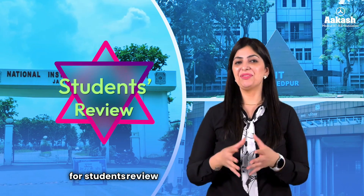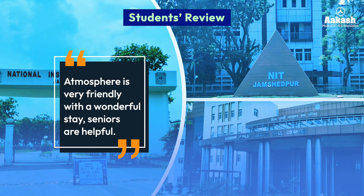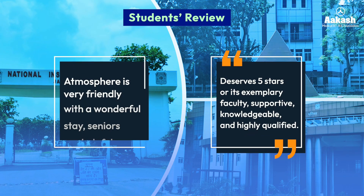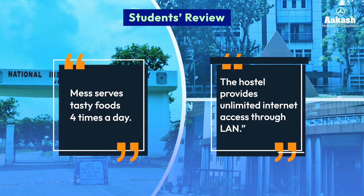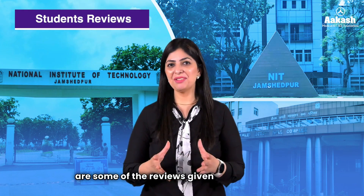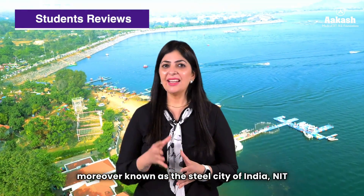Students say the atmosphere at NIT Jamshedpur is very friendly with a wonderful setting. Seniors are helpful, and the faculty is supportive, knowledgeable, and highly qualified — deserving five stars. The NIT is strict about anti-ragging measures. The hostel provides unlimited internet access via LAN, the mess serves tasty food four times a day, and the labs are decent with modern equipment. Classrooms are not air-conditioned. The campus features a flowing river, low hills on one side, and large tracts of forest on the other.